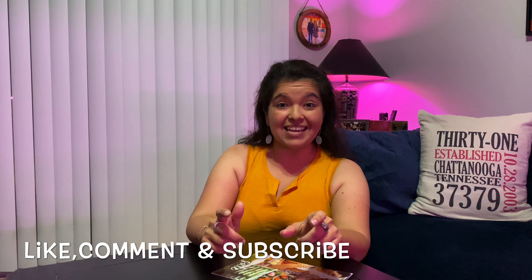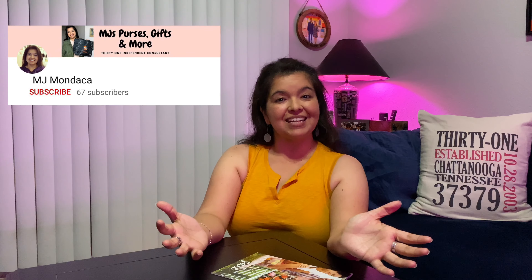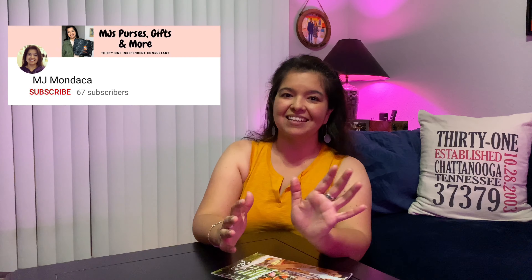As usual, if you enjoy my videos, make sure that you are liking, commenting, and subscribing to my channel. Don't forget to hit the little bell so you know exactly what I'm posting. I hope you guys have a great week — I'll be talking to you soon. Bye!